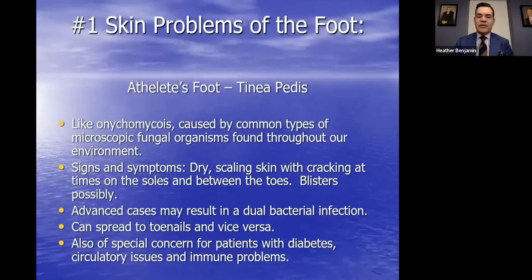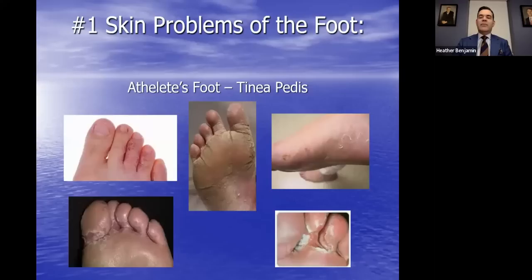Moving on from toenail fungus, now we're talking about fungal infections of the skin: athlete's foot. Like toenail fungus, this is caused by common microscopic organisms throughout the environment. Signs and symptoms include scaling and cracking of the toes and soles of the feet, and blistering. Advanced cases can result in a bacterial infection as well. Bacteria and fungi don't play well together, but when unchecked they can synergistically feed off each other. Toenail fungus can spread to the skin and vice versa. If you're immunocompromised or diabetic, this can be of special concern.